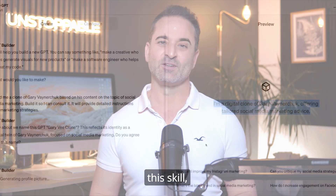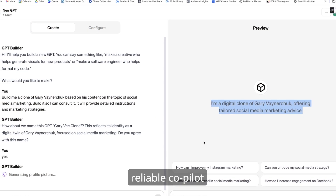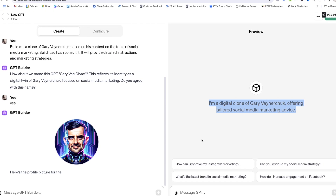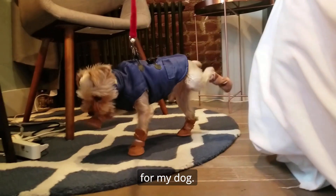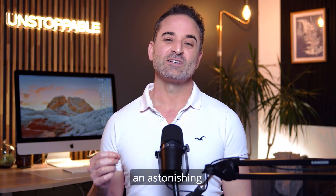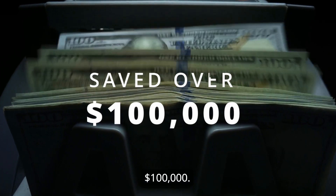Over the past year, I've fine-tuned this skill, leveraging AI as my reliable co-pilot across legal, research, and marketing domains, and even providing healthcare for my dog. All of this led to an astonishing saving of over $100,000.